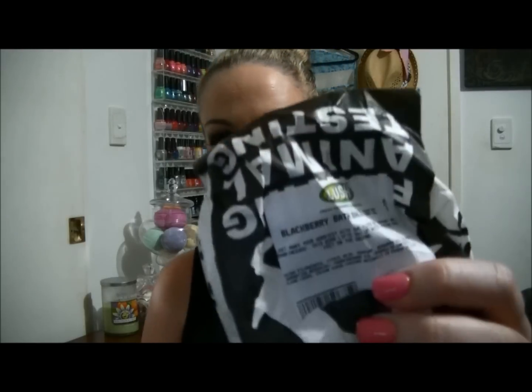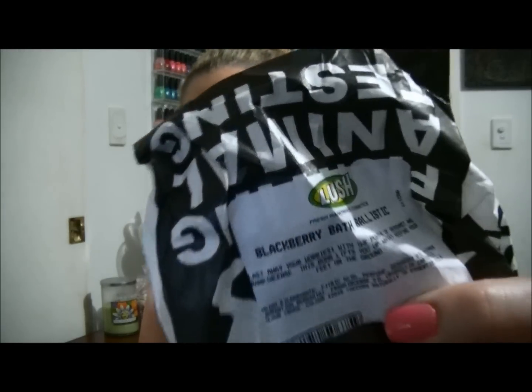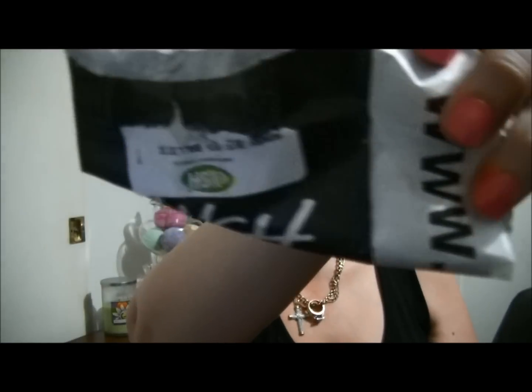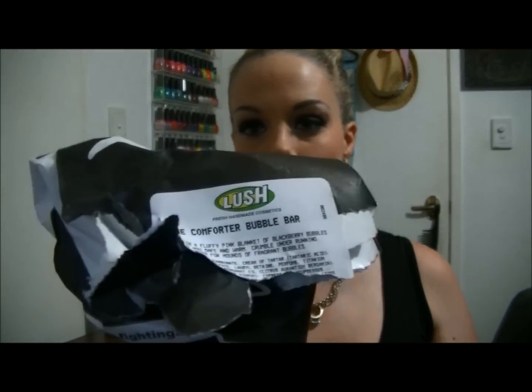The first one is of course another repurchase of the Blackberry Bath Ballistic, which we all know I love. The Honeybee Bath Ballistic, the Comfort bubble bath — I haven't used the Honeybee or the Comfort bubble bars.